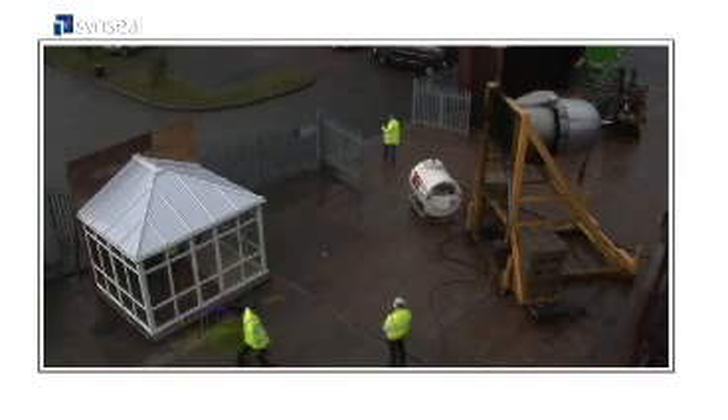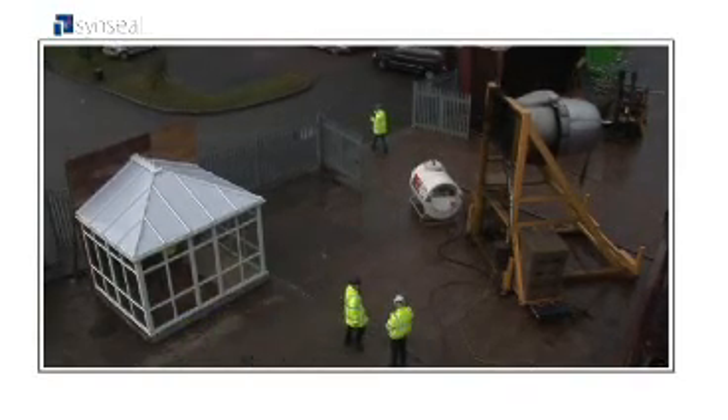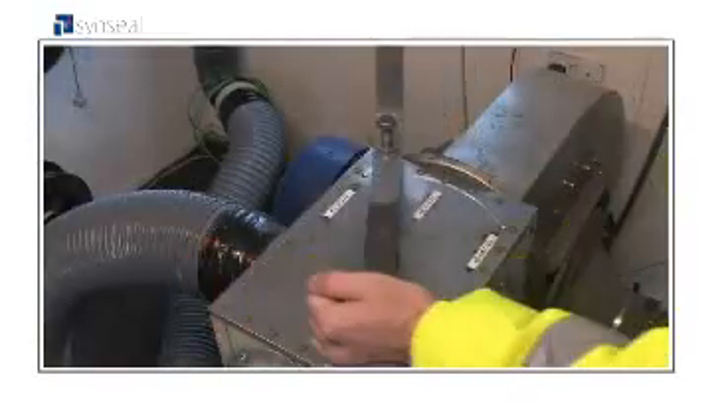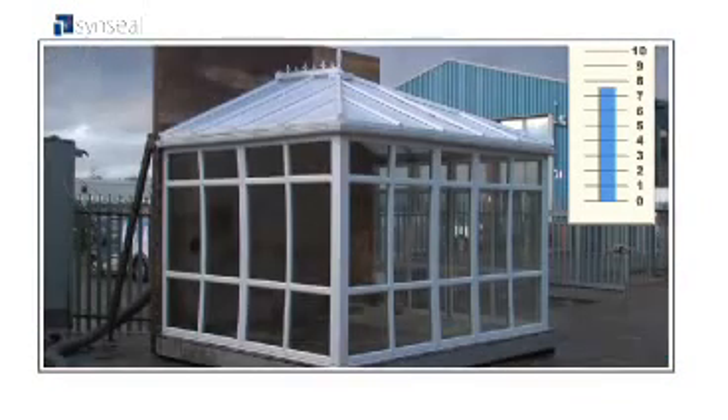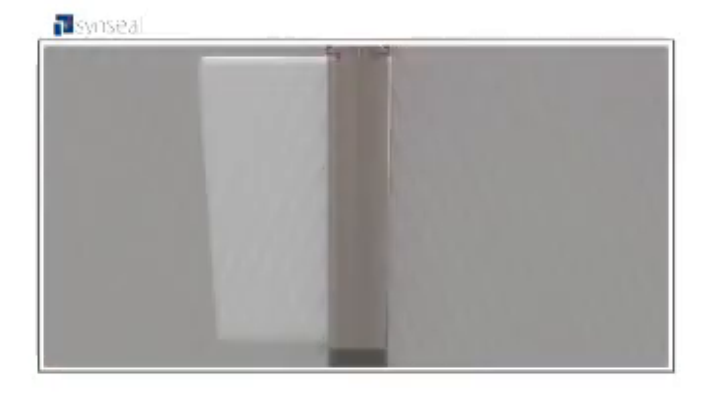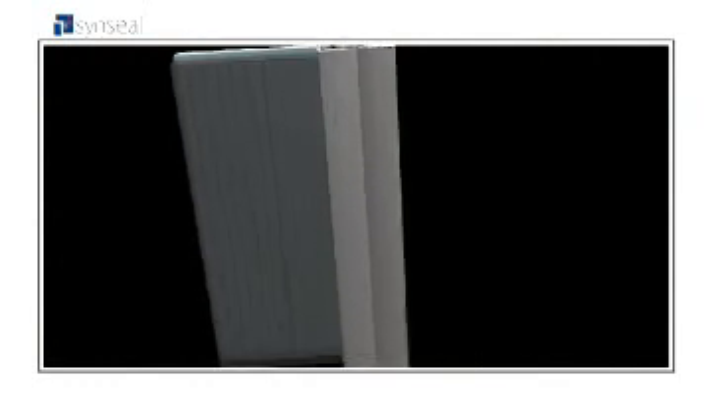But was it still as structurally sound as the newly installed conservatory? To find out, WinTech's engineers removed the air from the conservatory to simulate the effects of snow on the roof. Even with 9 feet of snow across the entire roof, the SINSEAL roof barely moved. Because unlike others, the way we designed our roof means there is PVC-U under the gasket, not on bare aluminium, to stop it from slipping away.